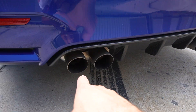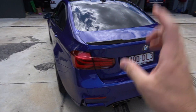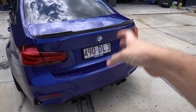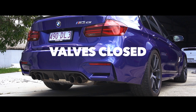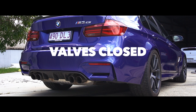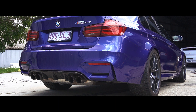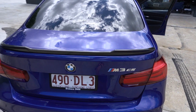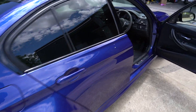The CS gets a unique exhaust. You've got different valves — in efficient mode the valves are closed so it's a bit quieter, and then you've got the loud sport mode and sport plus mode where it opens right up.